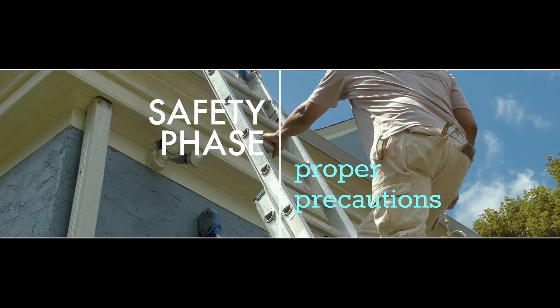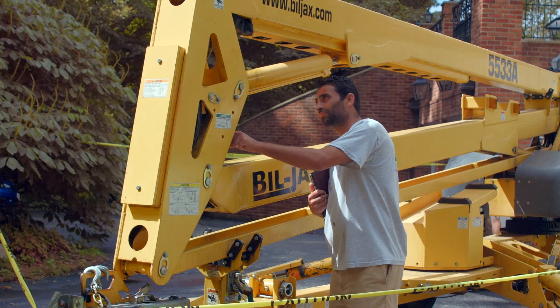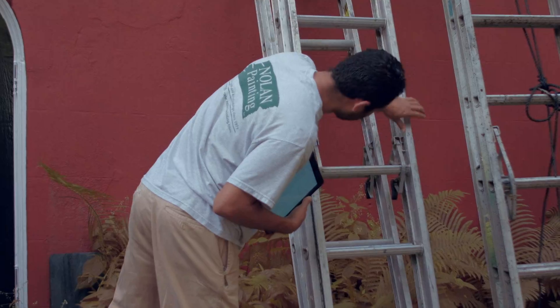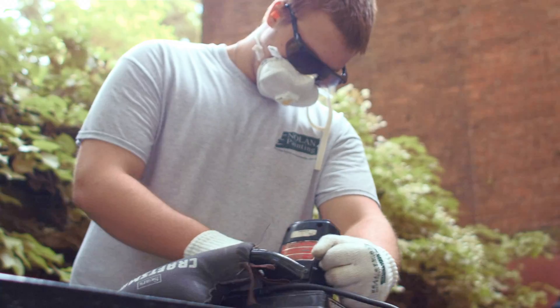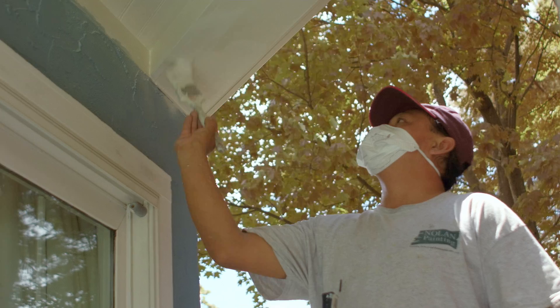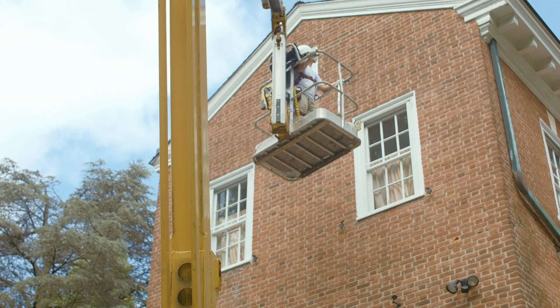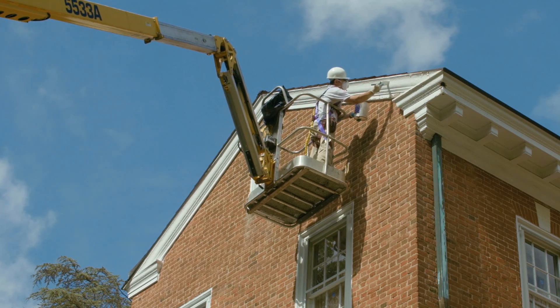When performing exterior work and working in high areas, the safety of each employee is paramount. We have a formal safety committee and perform in-house training with all employees every month. Their duties include inspection of all equipment to be sure it is working properly, proper setup of all ladders, scaffolding and planking, and appropriate use of all personal protection equipment. For higher and more difficult to reach areas, we also mobilize our boom lift, where employees are harnessed in and they can work safely in elevated areas.